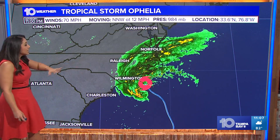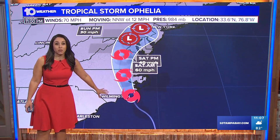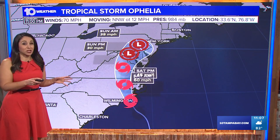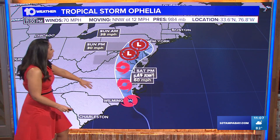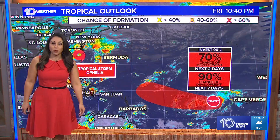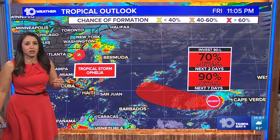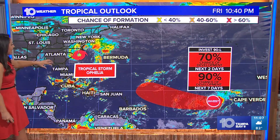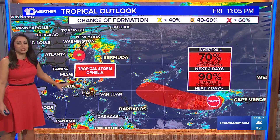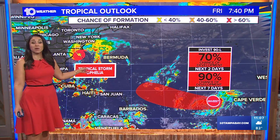There it is — Ophelia continuing to move to the north-northwest tonight at 12 miles per hour. It is going to make landfall just along the coast of North Carolina around 1 to 2 o'clock in the morning. We'll continue to see that steady northerly flow, gradual weakening through the weekend, and rainfall up and down the east coast. There is drier air on the other side of it, and that's what's going to be pushing in our direction. We'll talk about that in the full forecast.